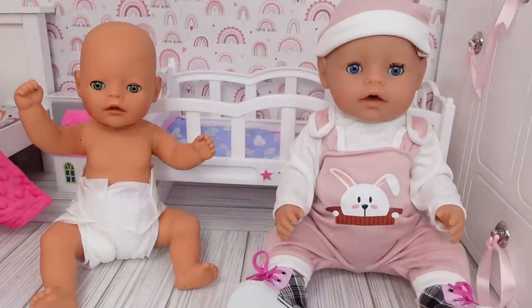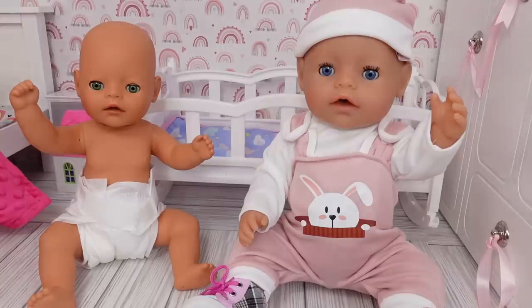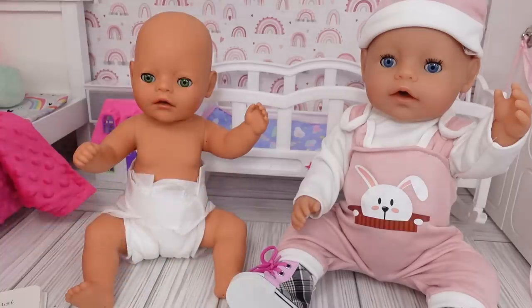Hi everyone and welcome back to the Gummy channel. This is Paviola, and in today's video I am here with my baby born dolls, Carly and her baby sister Bria. Today I'm taking my baby born dolls grocery shopping!